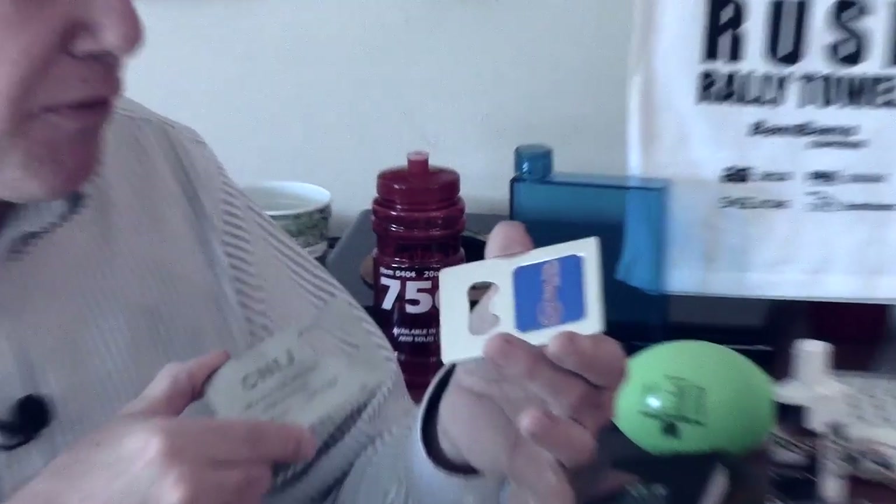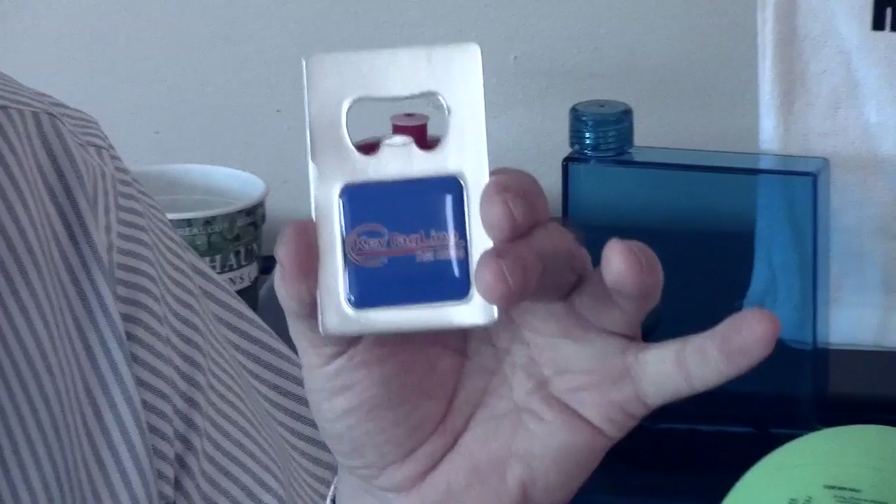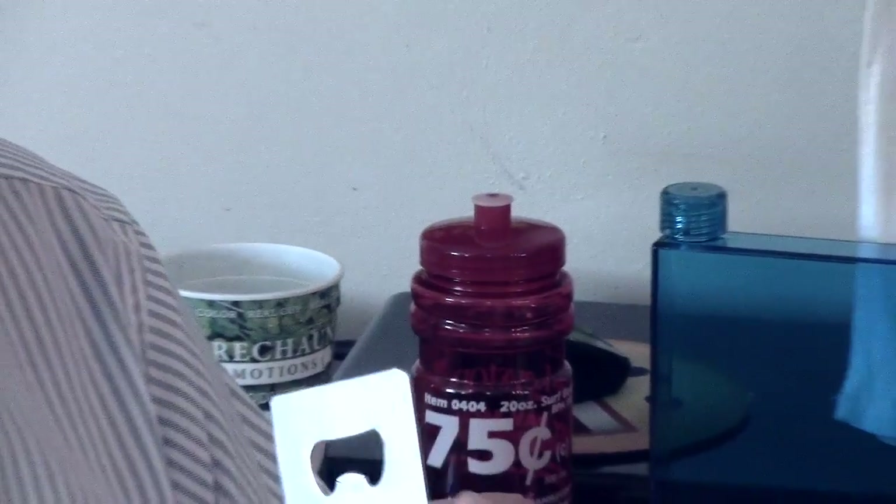Here are two different styles. This one right here has got the blue piece on it where we can put your name, your business name, and your logo. And of course, no bigger than a credit card. And this one as well.